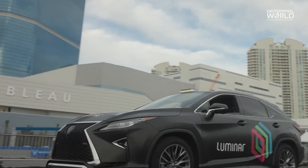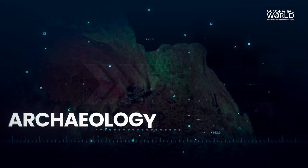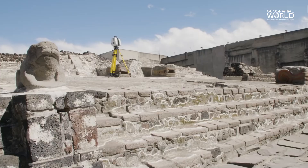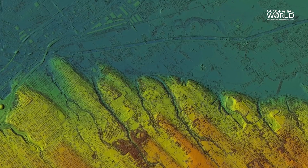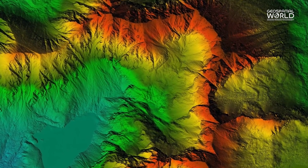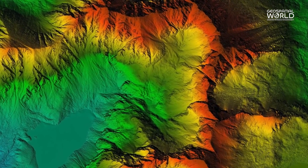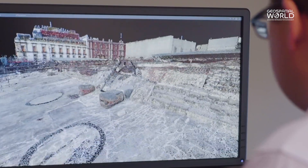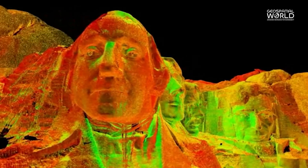Archaeology and cultural preservation: LiDAR helps uncover hidden ruins and ancient landscapes by creating highly accurate maps of terrain. It has revolutionized the discovery of lost civilizations and aided in preserving cultural heritage sites.